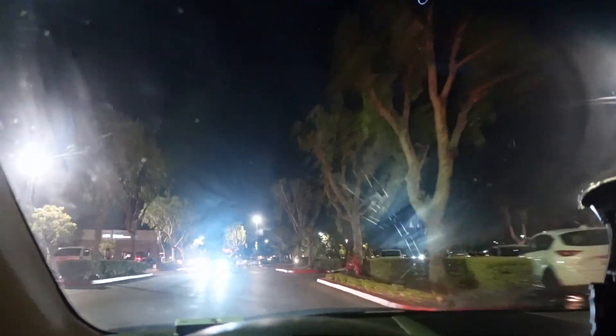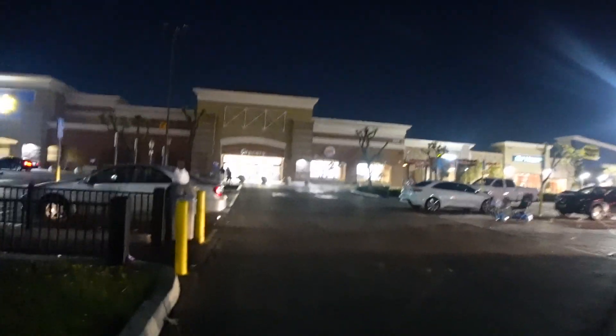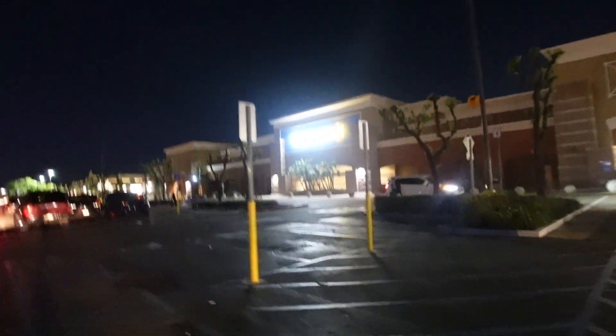We're at Chino Hills Walmart. It's been a minute since I've been to this Walmart. It's pretty crazy — not seeing so many cars here compared to the holidays and everything. There's not a lot going on here. We got to find a parking spot. It's pretty dark here — the camera itself is not picking up how dark it really is. But let's hope they have some stuff in here.